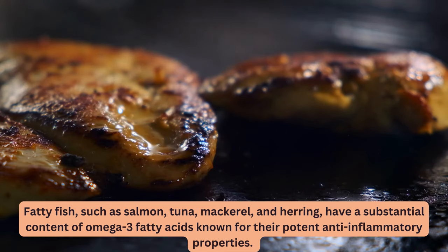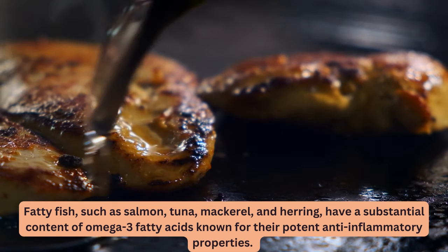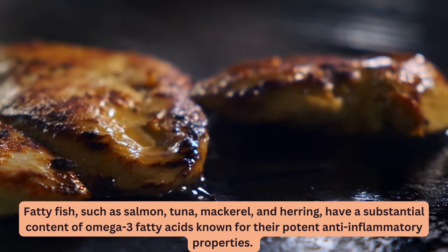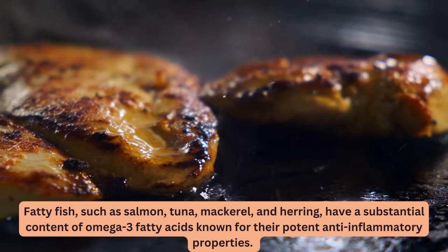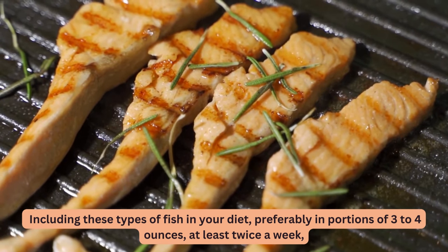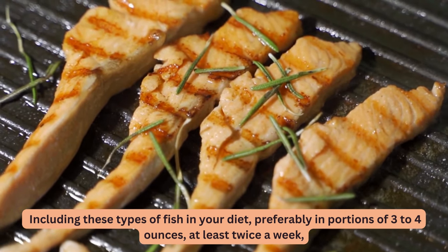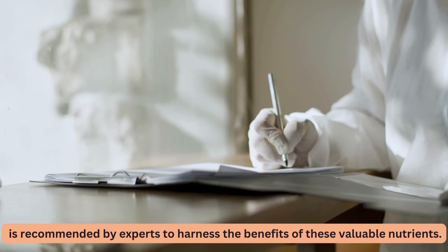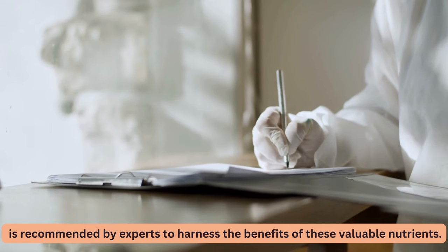3. Fatty Fish. Fatty fish, such as salmon, tuna, mackerel, and herring, have a substantial content of omega-3 fatty acids known for their potent anti-inflammatory properties. Including these types of fish in your diet, preferably in portions of 3 to 4 ounces at least twice a week, is recommended by experts to harness the benefits of these valuable nutrients.